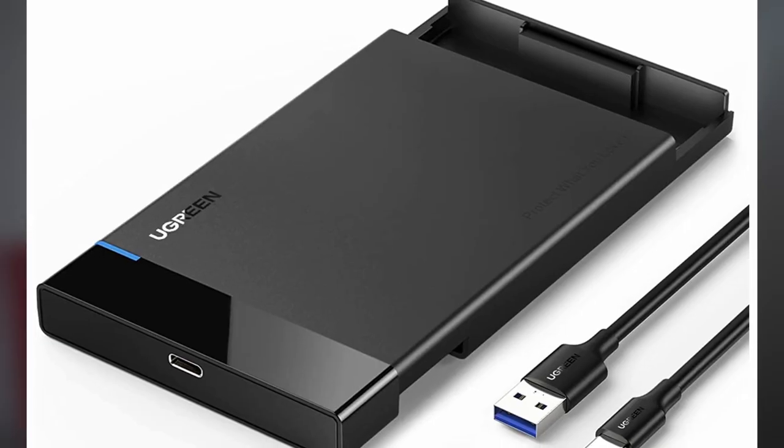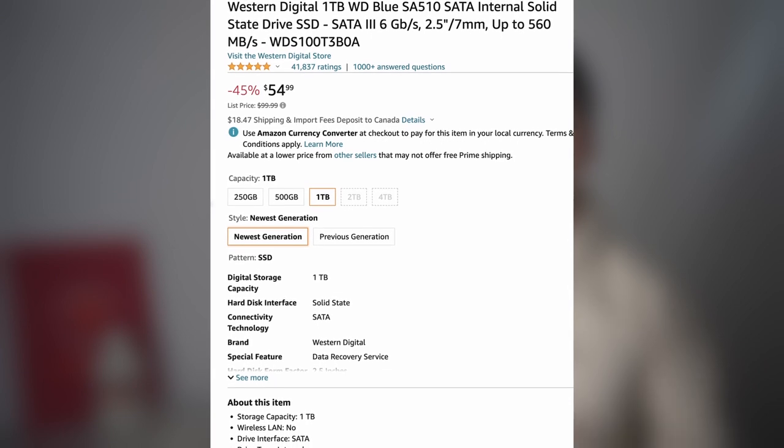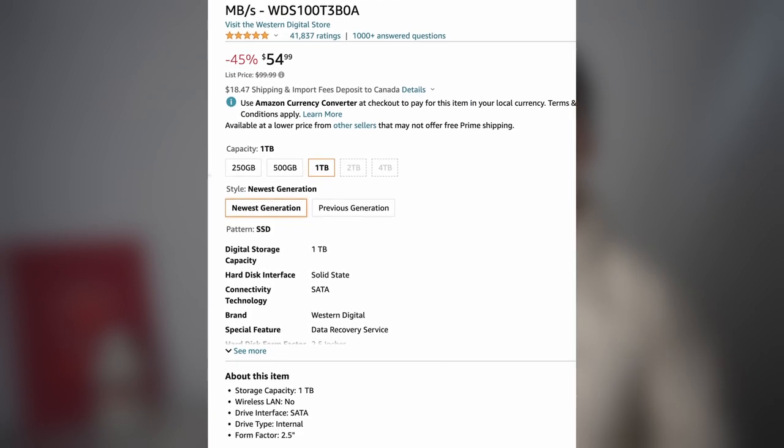My gaming setup is a single personal laptop that can game, and it is being used to install new distributions almost every other week to make videos for this channel. To keep all my gaming progress, I installed a persistent distro on an external SSD inside an enclosure. If you've watched my previous video, you'll probably know that I run cracked games in Bottles on this SSD.